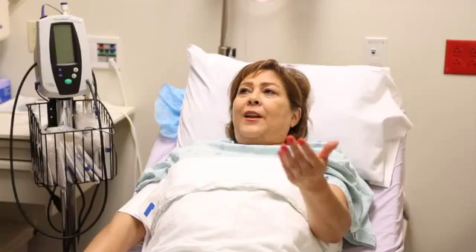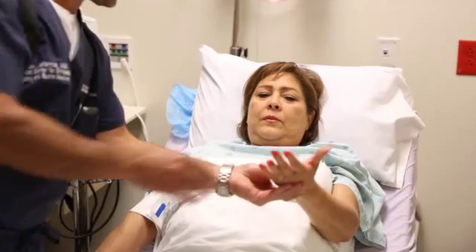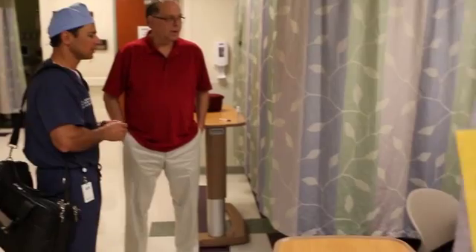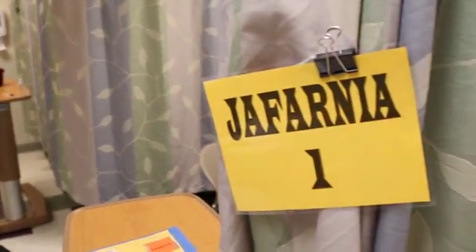Carpal tunnel syndrome is a very common condition where there's an entrapment of the median nerve, which is a big nerve in your hand that goes to your fingers and thumb. Mrs. Canning had an endoscopic carpal tunnel release. Her carpal tunnel just developed in her normal daily activities — it wasn't because she was sitting behind a computer with repetitive motion.